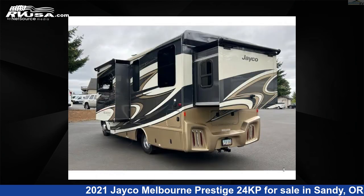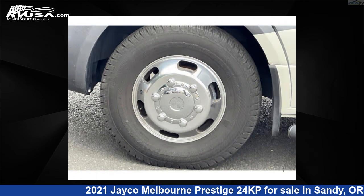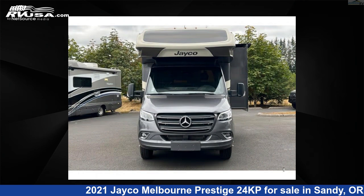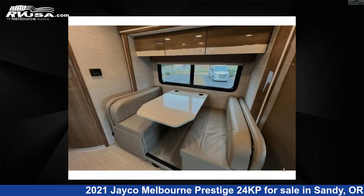This used Jayco features sleeps 5, slide-out, and 43 gallons fresh water capacity. The floor plan layout of this Class C features bunk over cab and rear bedroom. This 2021 Jayco Melbourne Prestige 24KP is built on a Mercedes-Benz 3500 chassis.